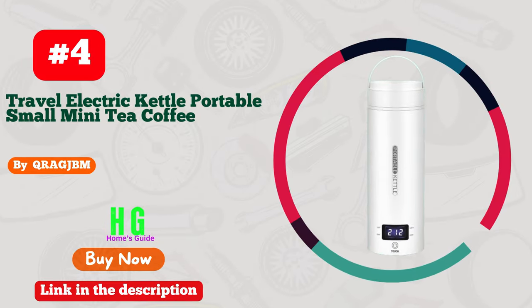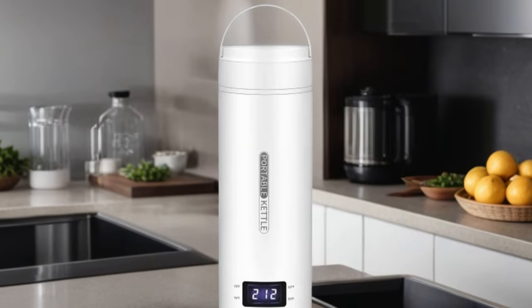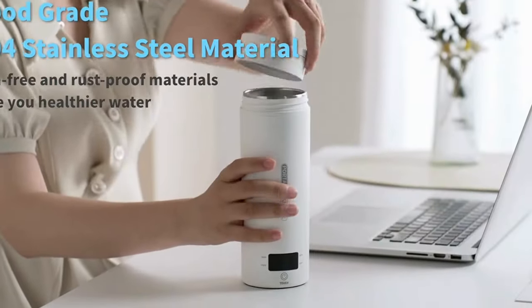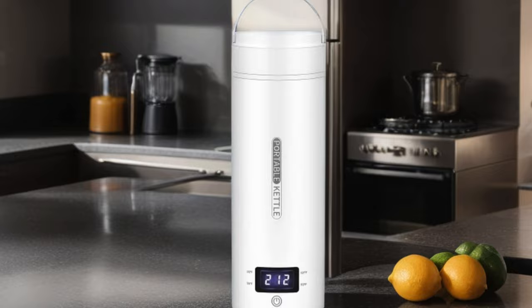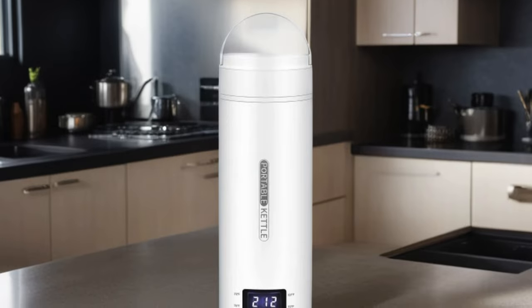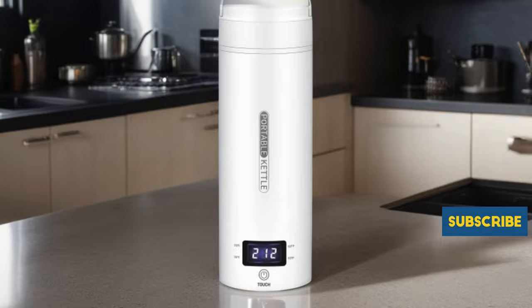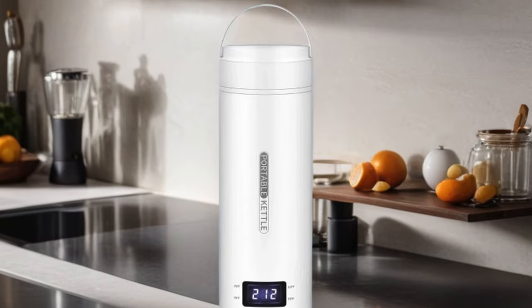Number 4: Cragjam Travel Electric Kettle, the ultimate companion for your on-the-go brewing needs. Crafted from high-grade 304 stainless steel, this portable mini kettle ensures durability and safety with its BPA-free construction. With four temperature control settings, from delicate teas to hearty coffees, you can tailor your hot beverage just the way you like it. Plus, with auto-shut-off and boil-dry protection features, you can rest easy knowing your kettle is both efficient and secure. Whether you're in a hotel room or camping in the great outdoors, this compact water boiler delivers convenience and reliability.